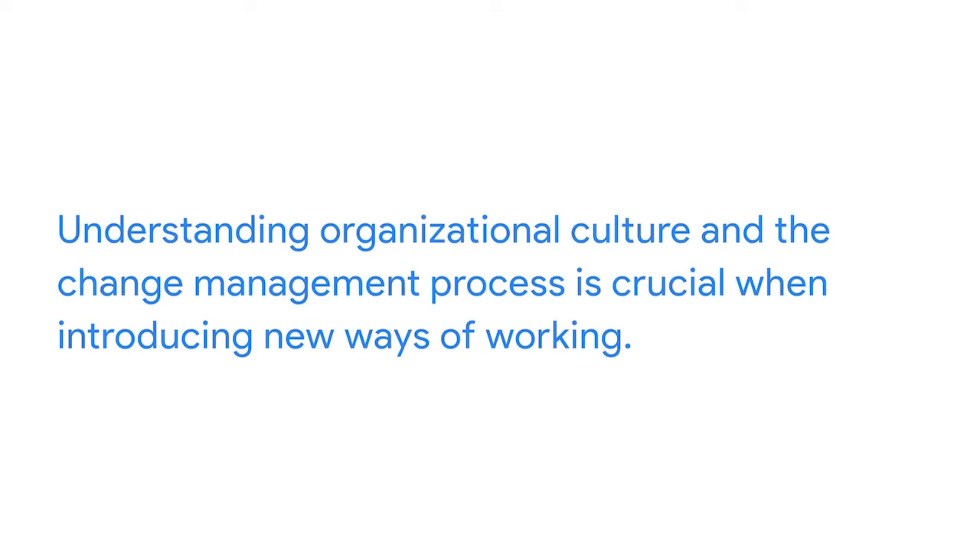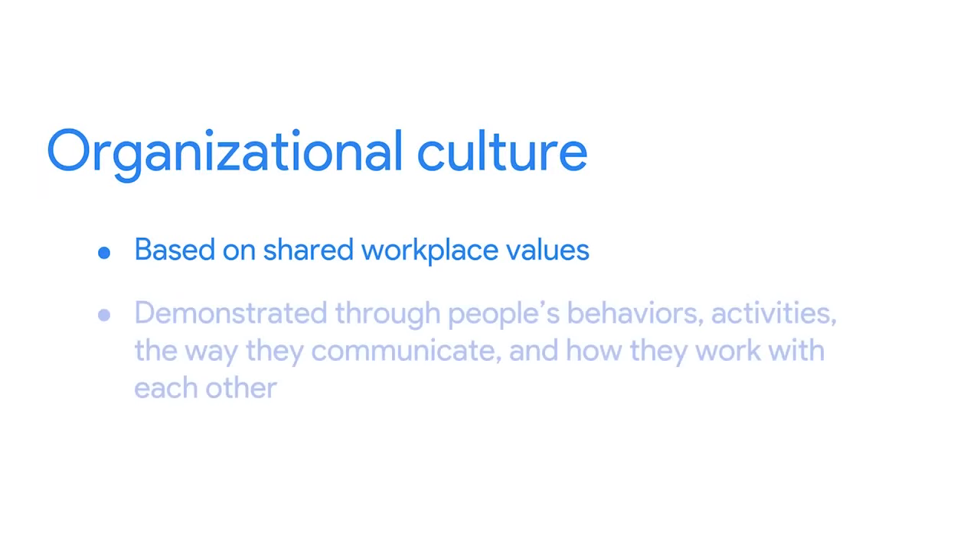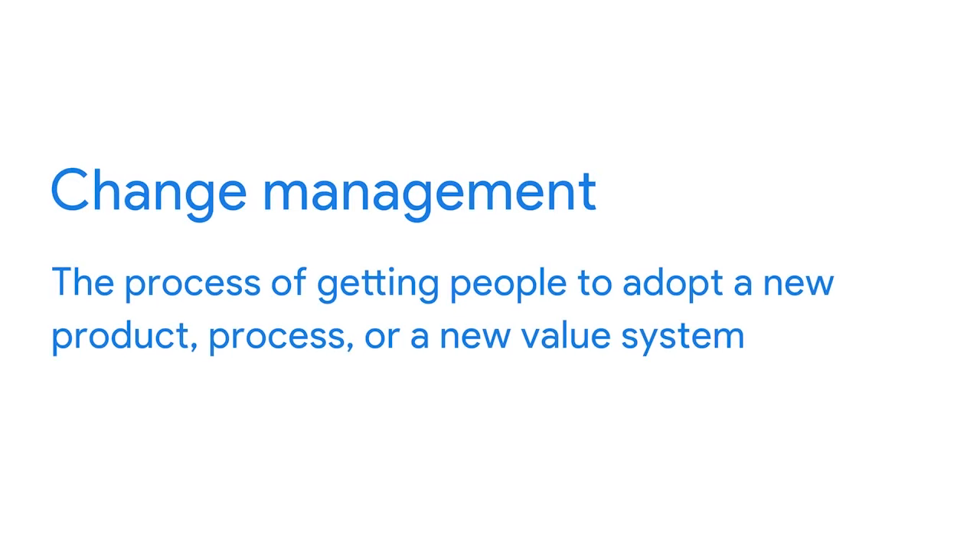Let's review some key learnings on organizational culture and change management. When an organization shifts the way it conducts business, it usually requires a shift in its culture as well. Understanding organizational culture and the change management process is crucial when introducing new ways of working. Organizational culture is based on shared workplace values and shows up in people's behaviors, activities, the way they communicate, and how they work with each other. A change that's out of sync with the existing culture is much more difficult to complete. In fact, there's research proving that companies that don't consider the cultural aspects of agile are more likely to fail. Change management is the process of getting folks to adopt a new product, process, or in agile's case, a new value system.